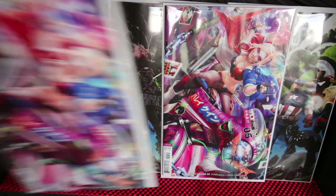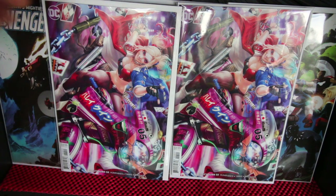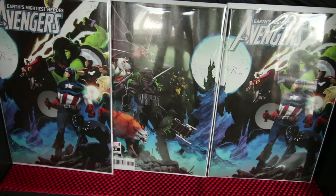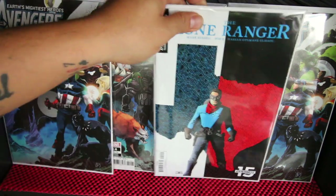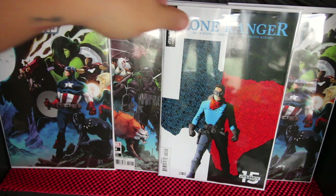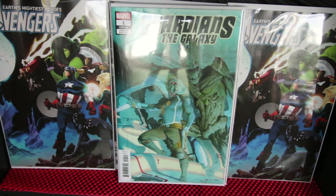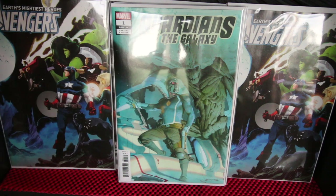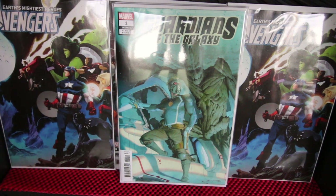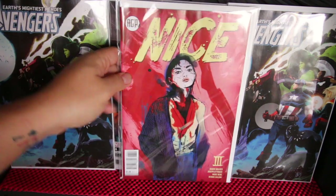Harley Quinn number 58 — it looks like an Artgerm variant but it's actually a different artist. A lot of people like it, some don't. I just bought two just in case. Lone Ranger number four came out last week but I just got my copy now. Guardians of the Galaxy — the Esad Ribic one-in-fifty variant. He's also doing the interior work on Conan the Barbarian. Underrated but a very good artist.